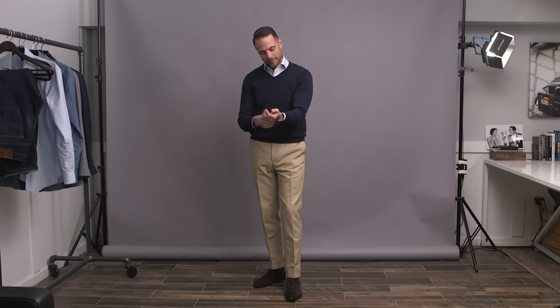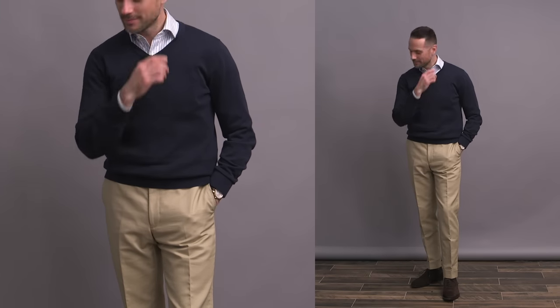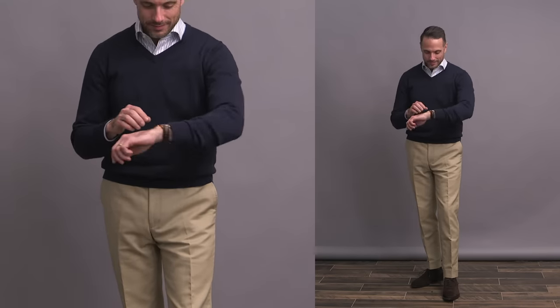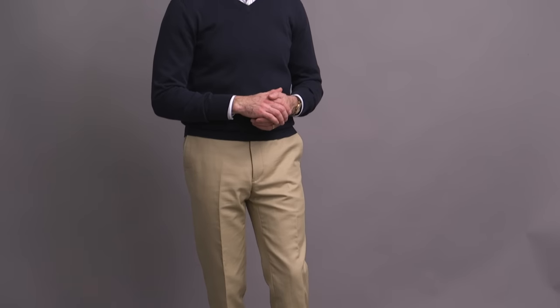For the second look, I'm taking what I would call a very classic business casual approach. We've got the navy v-neck sweater over the striped Oxford shirt paired with the khaki cotton trousers and finished off with the suede Oxfords once again. Super easy outfit that is not fussy at all.